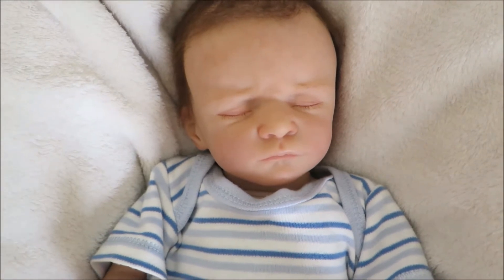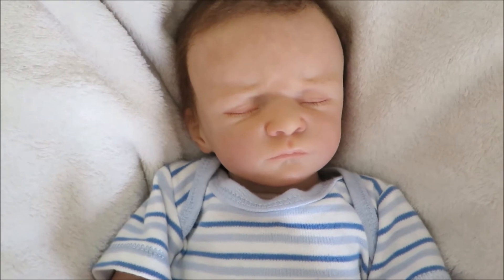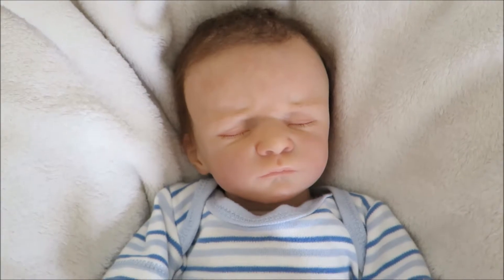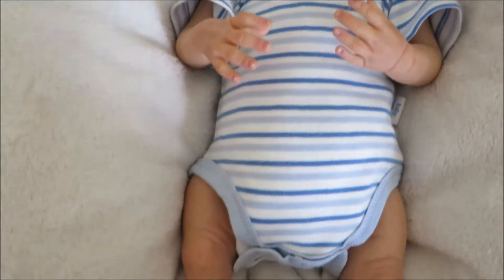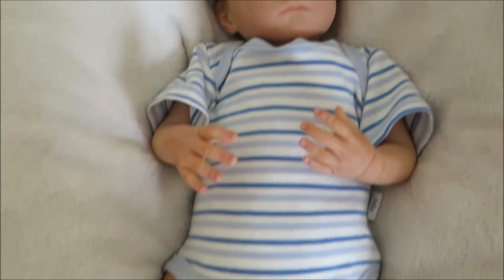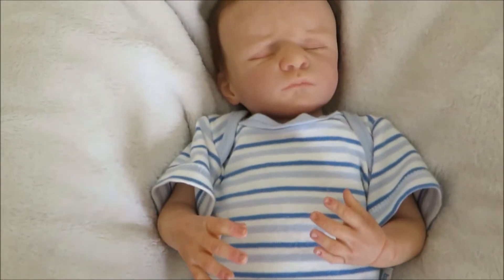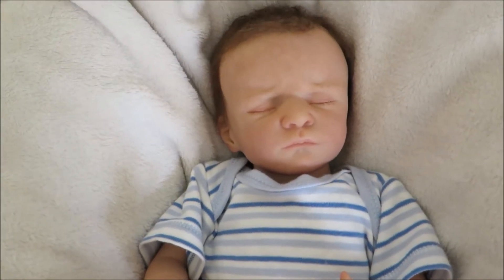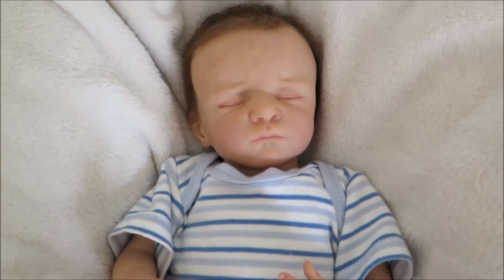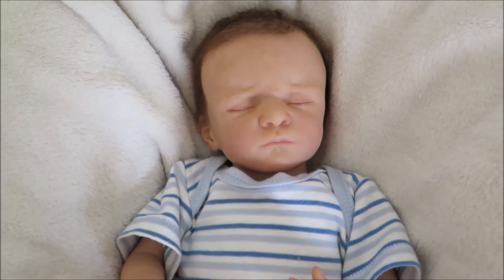Hey everyone, I'm here with baby Ethan. You guys might have known him as baby Quinn, but he has been snapped up and renamed as Ethan Quinn, which I really like. He is the Charlie Auer sculpt and is 17 inches long, so he's about the same size as the Twin A and B by Bonnie Brown because of his straight legs, but he's very little overall. We just wanted to introduce him to you all because he is now completed.